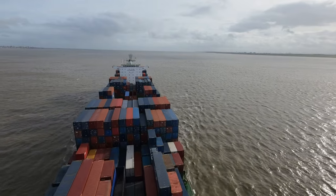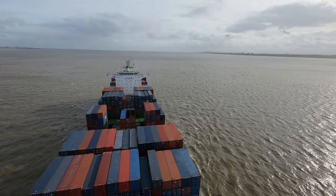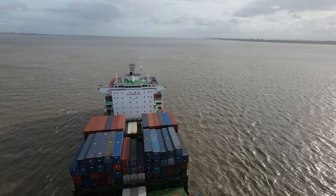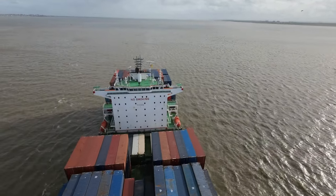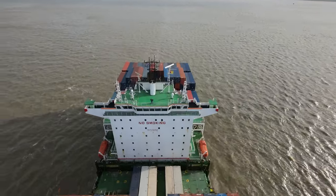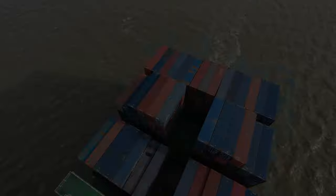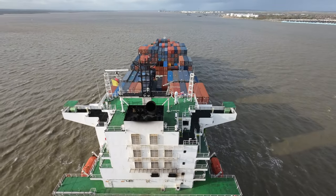This flight also confirmed that the DJI Avata is not really suited to the type of filming that I do, so I will be selling this and getting the Mavic 3 instead, as it has a much better flying time and of course gives a much better shot when it comes to filming these beautiful ships.